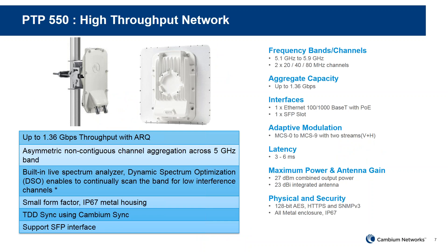The PTP550 operates in the 5.1 to 5.9 GHz band. It has two channels supporting 20, 40, and 80 MHz, with an aggregate of 1.36 Gbps. It has both an Ethernet port and a fiber SFP port, which is useful as newer buildings are installing fiber by default. Latency is around 3 to 6 milliseconds. Maximum power is 27 dBm with a built-in antenna gain of 23 dBi. It has 128-bit AES encryption by default and supports TDD sync.